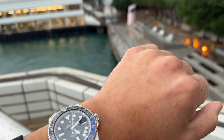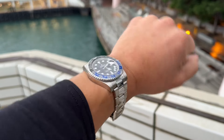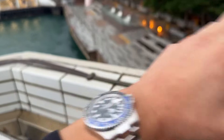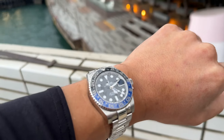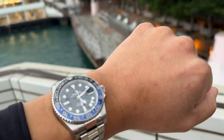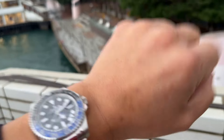That Batman that I had for a while — I didn't end up selling it. That was actually the more modern reference, the 126710 BLNR. This, my friends, is actually the 116710 BLNR. And you may be wondering: how could I have used the more modern reference and then picked up the older one? Well, it's simply because I got a great deal on this watch. The price has dropped quite a bit on these timepieces. When I picked this watch up originally, I paid close to HK$148,000 or $150,000 for that current reference Batman.